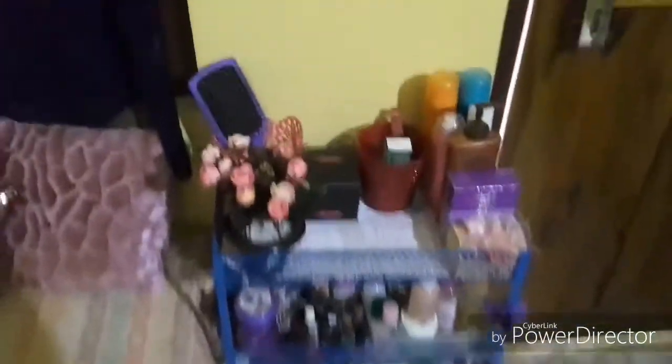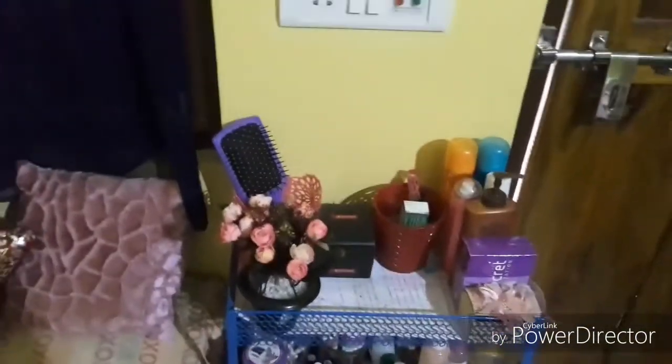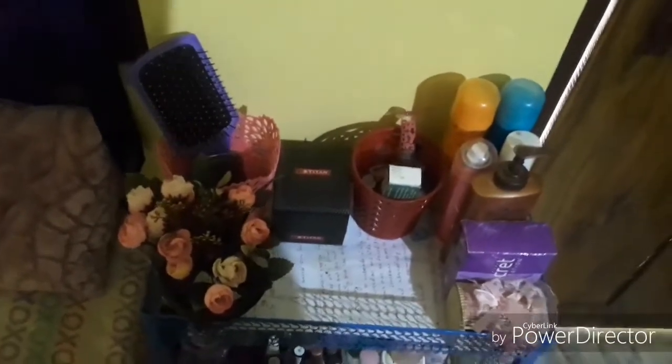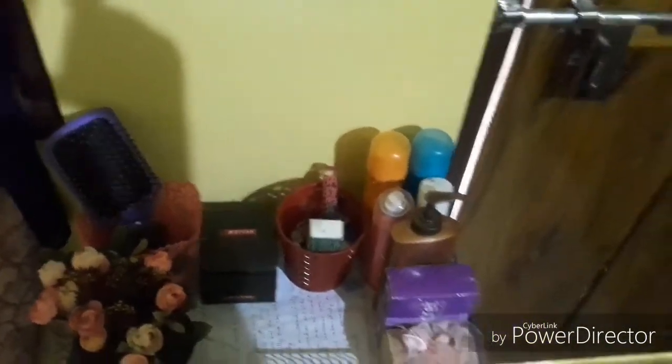This is a cute small vanity where I have all the things I need on a daily basis. This is a small flower vase that I love so much, along with everything else I need in my daily life.